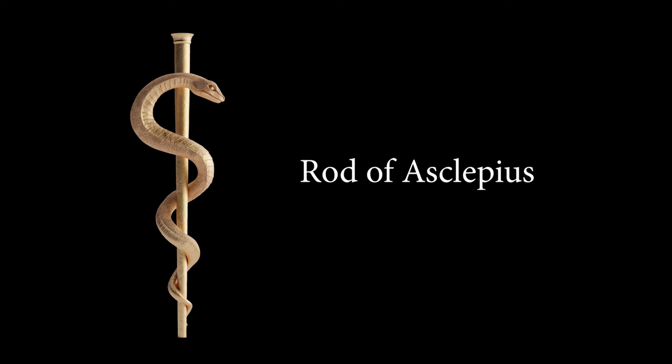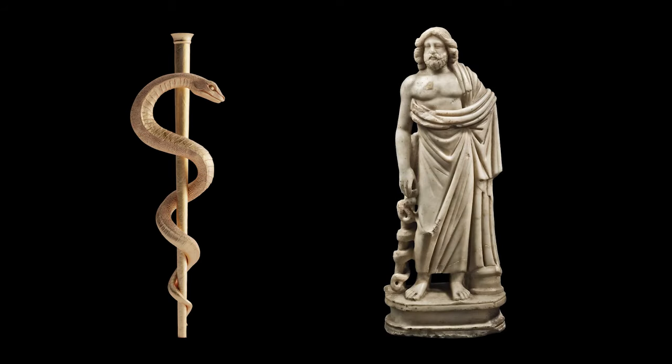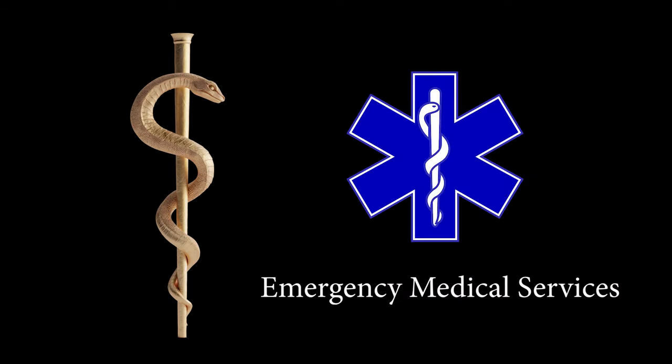Another symbol known as the rod of Asclepius is similar to the caduceus, but it depicts a single serpent. It's the symbol of Asclepius, Greek god of healing, medicine, and physicians, and so is appropriately used today both in the U.S. and around the world in connection with health and medicine.